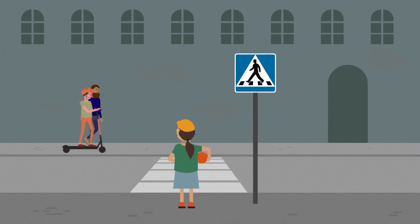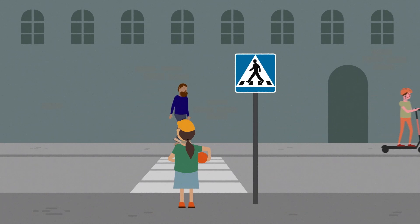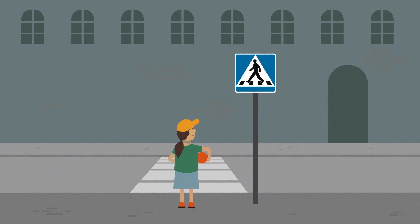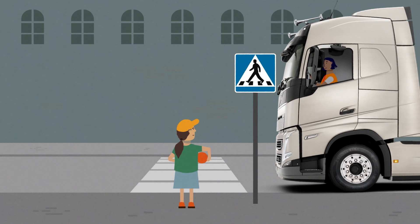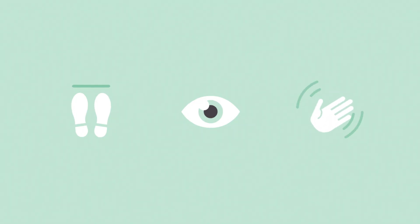When crossing a road, always use pedestrian crossings. Before you cross, stop completely. Stop is the first important word to remember. Before you cross, take a good look around you. Look is the second important word to remember. First, look right, then look left, and then look right again. Never step out into the road if you see a vehicle approaching. And when a vehicle stops, you should make eye contact with the driver. To make sure the driver has seen you, wave and wait for the driver to wave back. Wave is the third important word to remember.